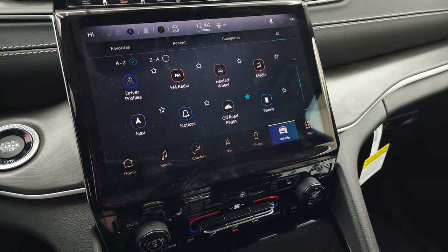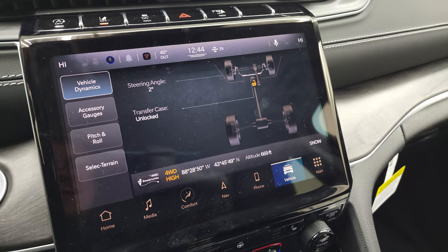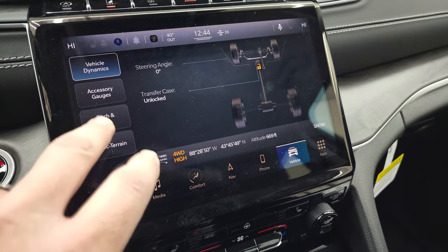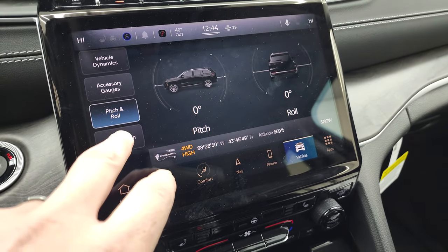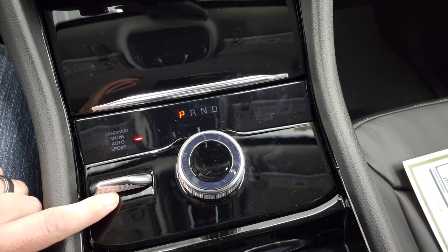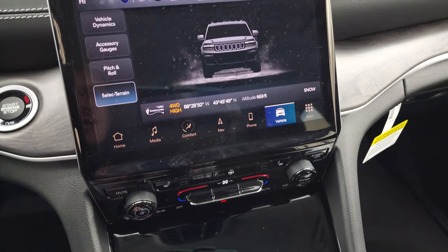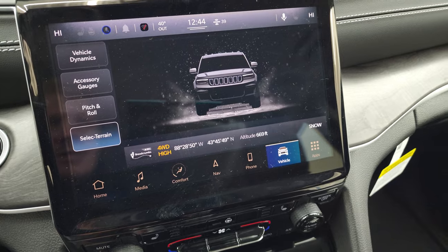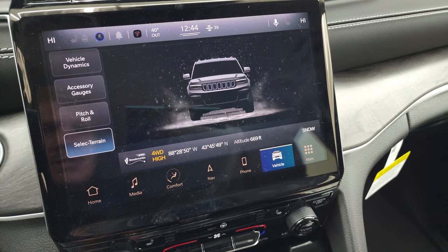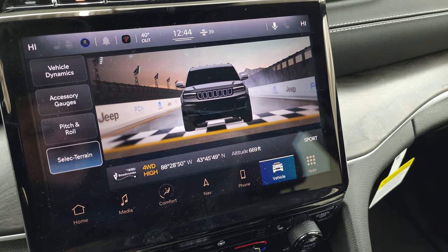It has off-road pages as well, which are pretty cool. You have a steering angle indicator — as I turn the steering wheel, you can see it change. You have accessory gauges showing whether your transfer case is locked or unlocked, and your pitch and roll. You also get the select terrain system, which is part of the QuadraTrack 1 system. Terrain modes include sand, mud, snow, auto, and sport.